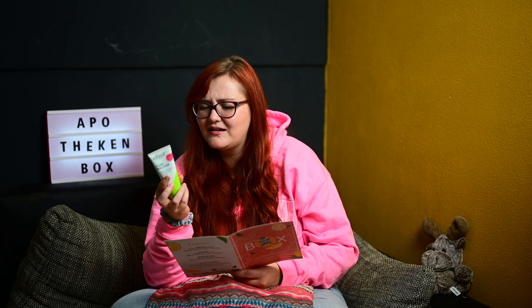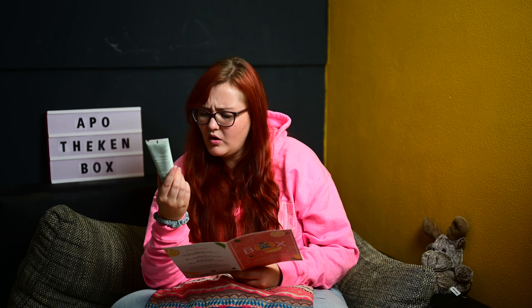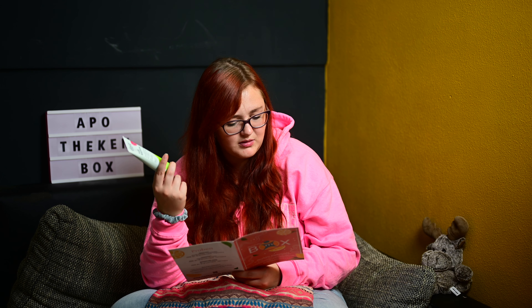Dann nehmen wir das nächste Produkt – haben wir eine kleine Tube. Wieder ein Fußbalsam. Zur Zeit ist irgendwie immer mindestens ein Produkt für die Füße drin. Eva Seed Fußbalsam – spendet Feuchtigkeit, erfrischt die Füße, desodoriert, pflegt und belebt. Dermatologisch getestet, professionelle Fußpflege. Spezielle Formel aus reichhaltigem Jojoba- und vitalisierendem Rosmarinöl sowie Extrakten aus Beinwell und Kamille. Kostet 2,29 Euro bei Medikamente per Klick, sonst 2,99 Euro.